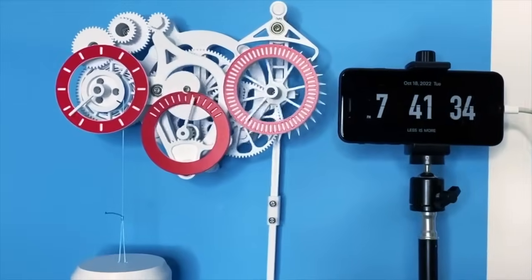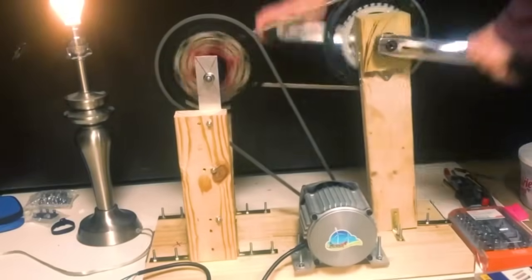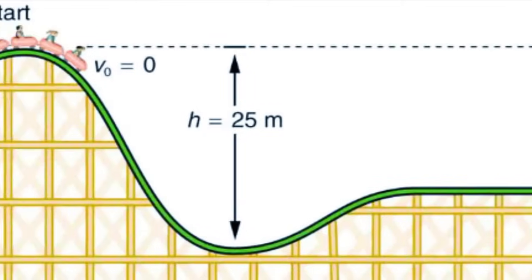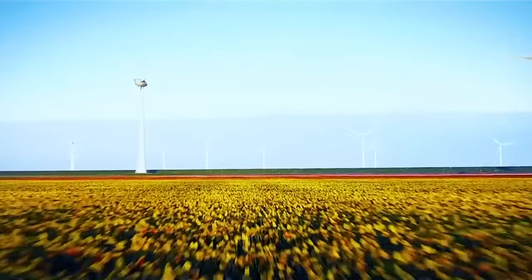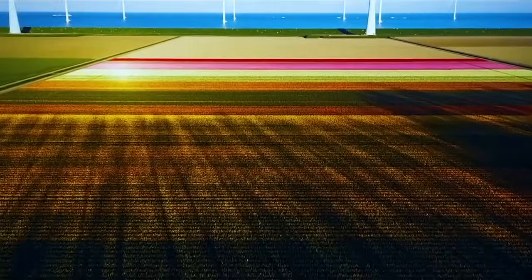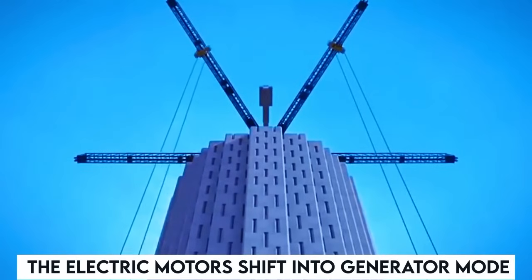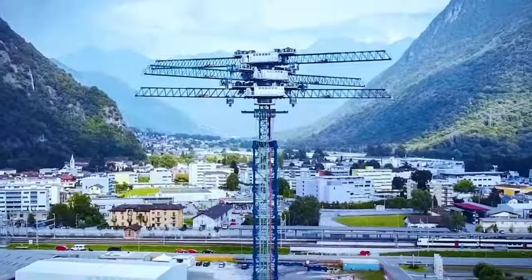In its charging mode, the system utilizes externally received electricity to elevate a heavy load from bottom to top — this is the process of how potential energy gathers within the load. When the need arises to harvest energy and generate electricity, the load descends due to gravity's force. As it falls, the electric motors shift into generator mode, supplying energy to the consumer.